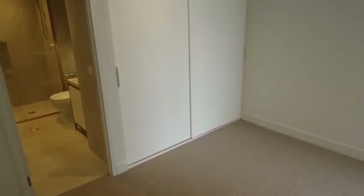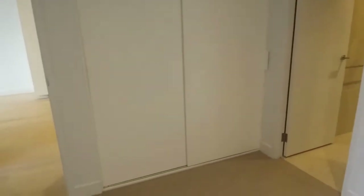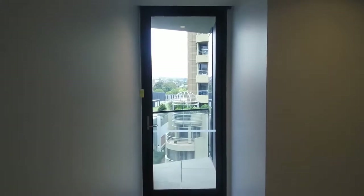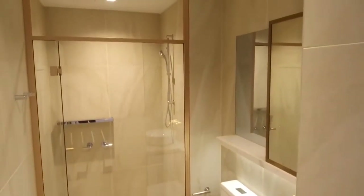Into the master bedroom, and this one's got tricks left, right and centre. Straight in front of me you've got built-in robes, and as I walk in you notice another set of built-in robes here — so two lots of built-in robes. You've also got your own balcony. And then of course the master bedroom has its ensuite, again a mirror of the other central bathroom. And in this bedroom also there's ducted heating and cooling.